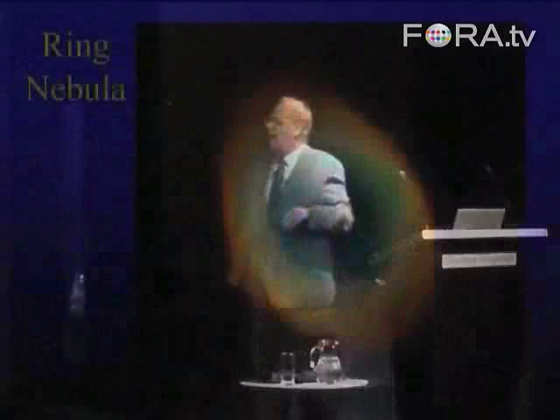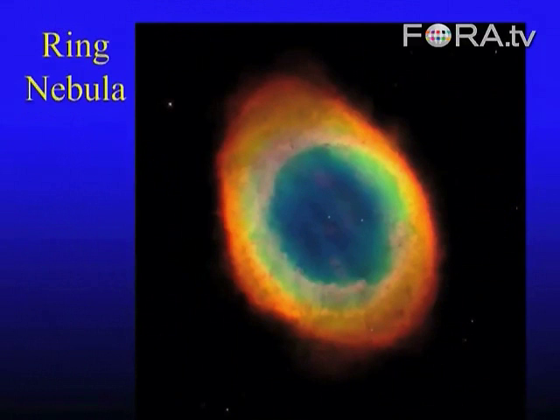This is a ring nebula — another one of these planetary nebulae. That's the white dwarf left behind. The red is hydrogen, but look at this lovely blue and green here. Some of that's hydrogen, but quite a lot of that light comes from oxygen. Stars make oxygen.